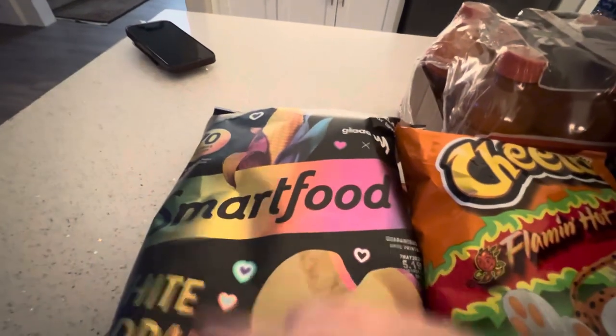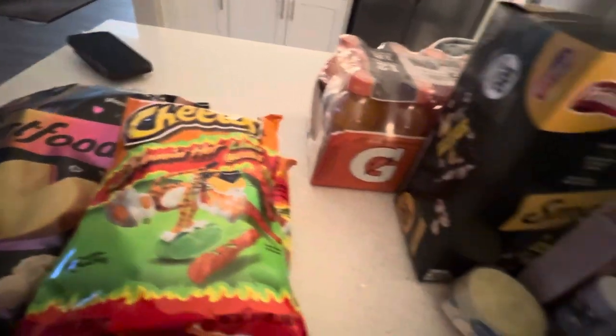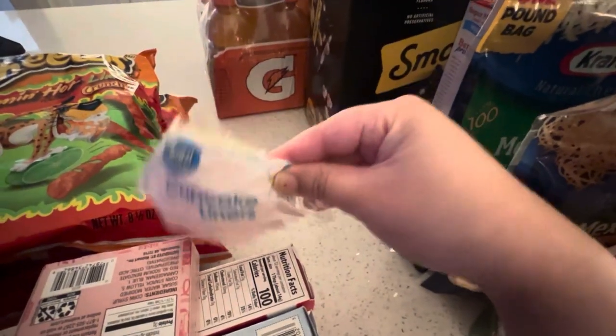I have Smart Food White Cheddar Popcorn — this is for sharing. I also have cupcake liners.